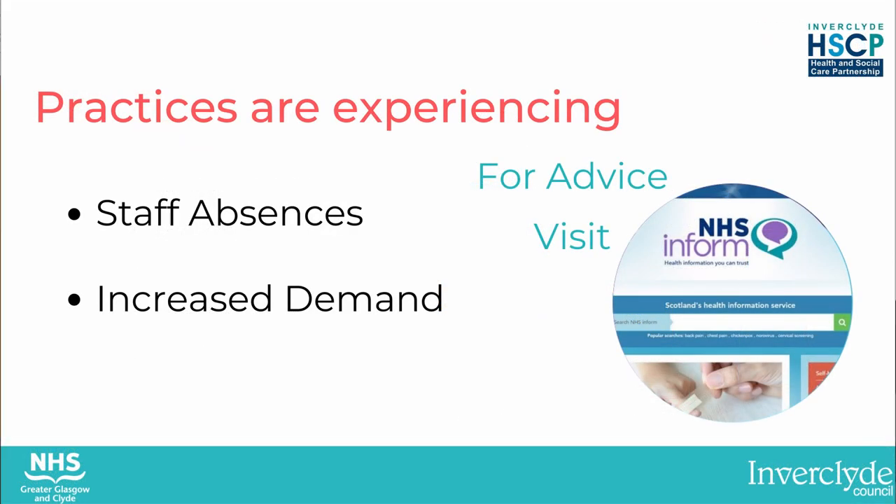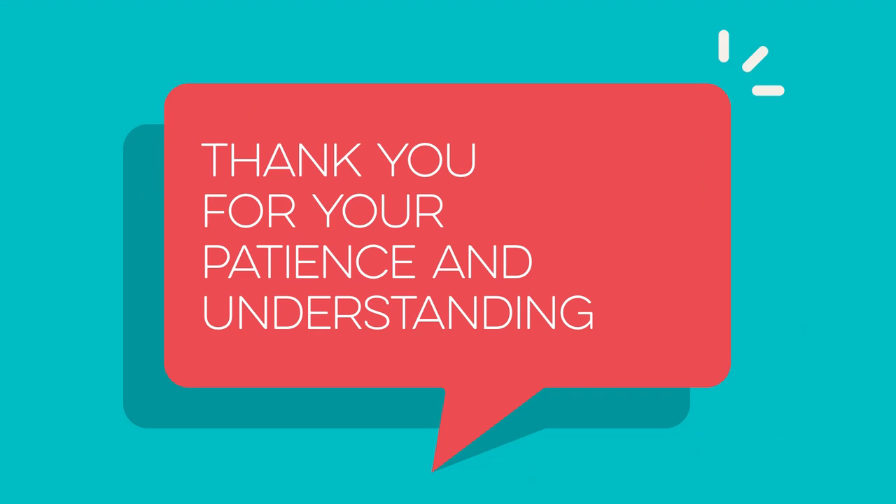Practices are experiencing staff absences while demand for treatment services is increasing. Everything is taking a bit longer due to restrictions and other measures in place for coronavirus. This way of accessing healthcare might feel a bit strange and really different, but it's important to protect us all. All of these changes are in place for the foreseeable future while coronavirus is still about. Your GP practice is doing everything they can to keep you safe. Thank you for your patience and understanding.